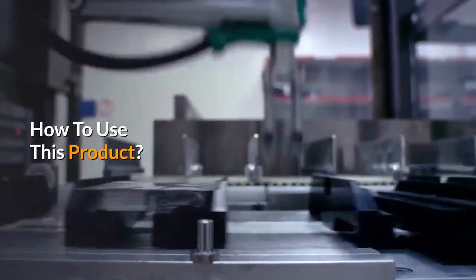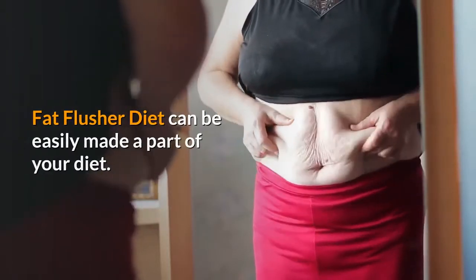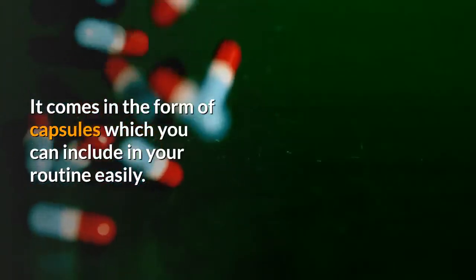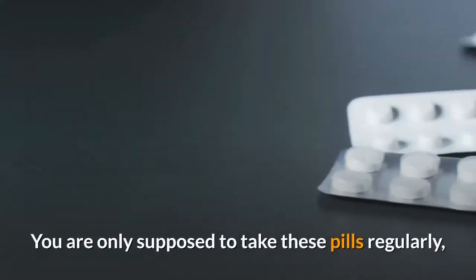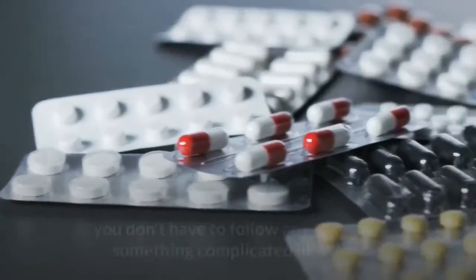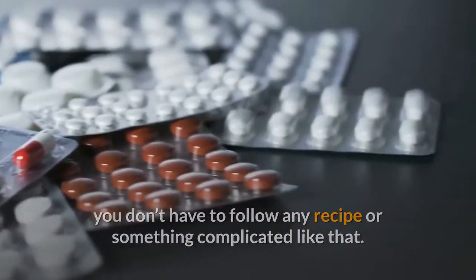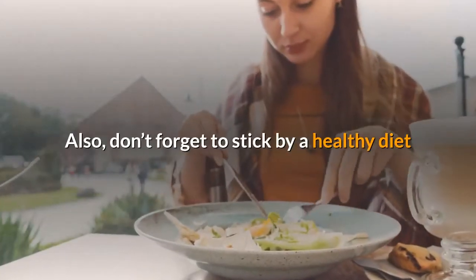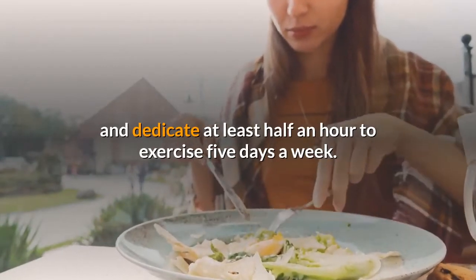Fat Flusher Diet can be easily made a part of your diet. It comes in the form of capsules which you can include in your routine easily. You are only supposed to take these pills regularly — you don't have to follow any complicated recipe. Also, don't forget to stick to a healthy diet and dedicate at least half an hour to exercise five days a week.